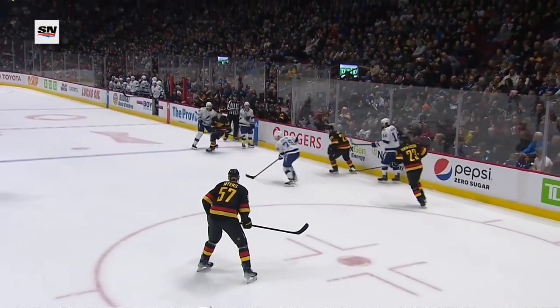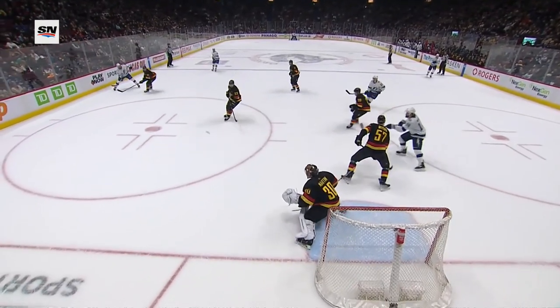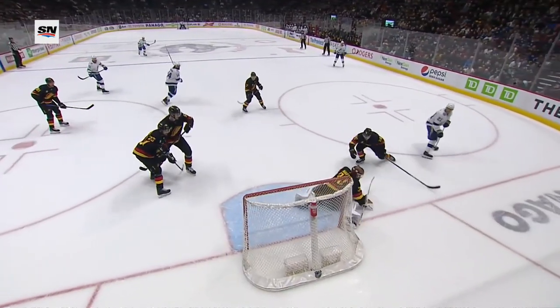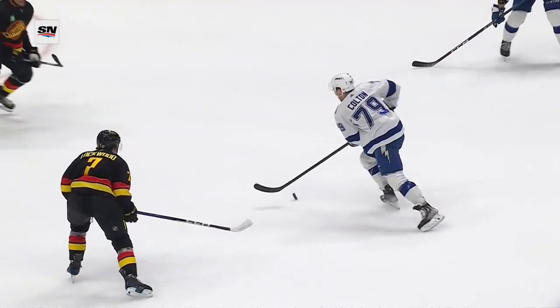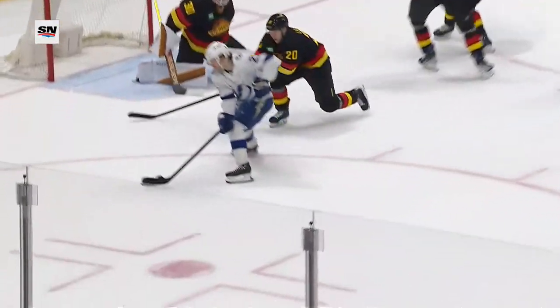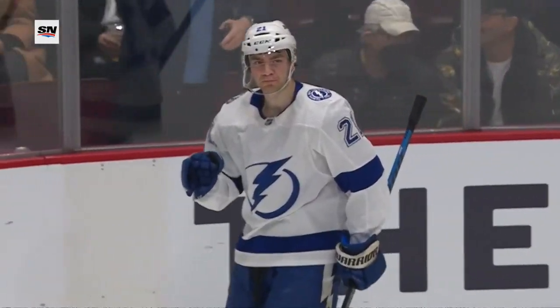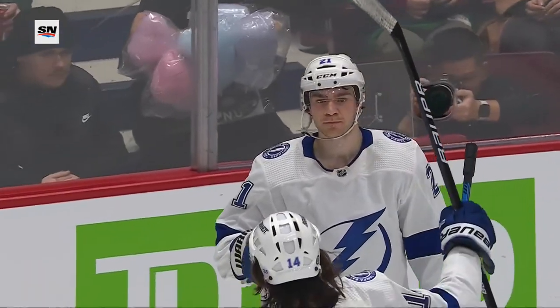On the replay: Tampa is in control. This little pass across — now this one should go to the corner, instead it goes too much to the front of the net. And Braden Point's there, on the backhand makes sure — rolling puck, still gets enough on it to get it by Spencer Martin. That's the 26th of the year for Point.